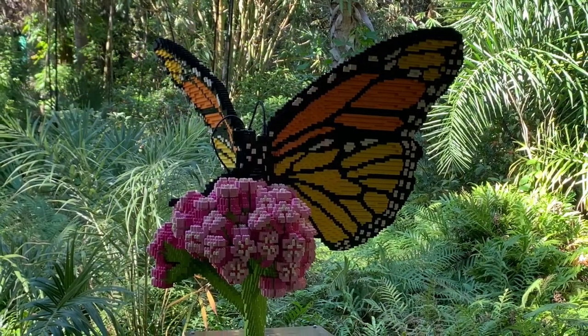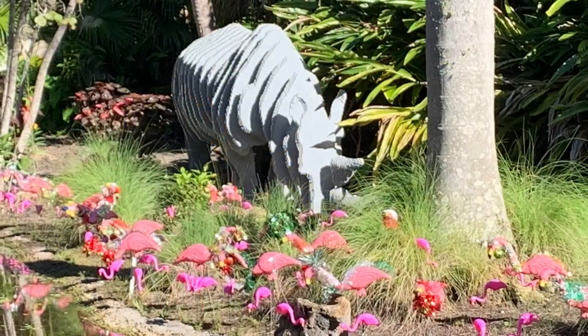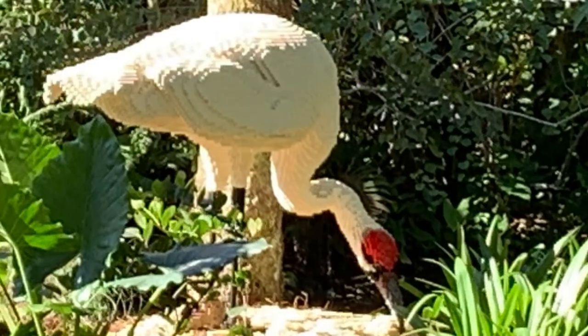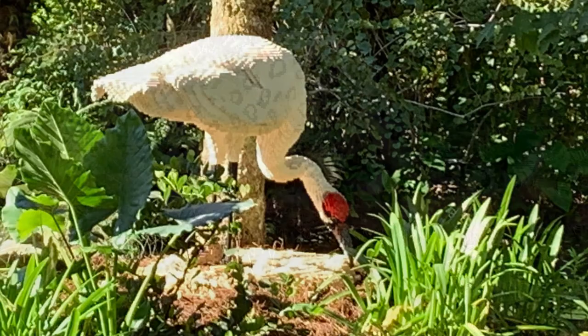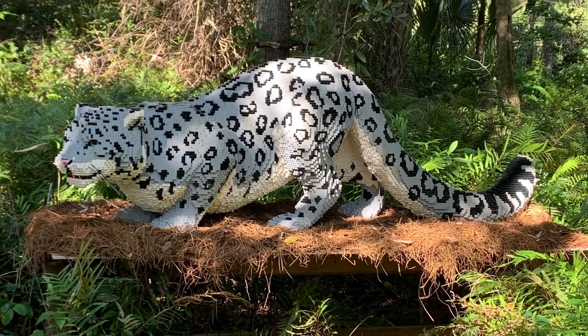This monarch butterfly took over 39,000 Legos to make it. This rhino used over 88,000 Lego bricks, and the crane only used 43,000. This is a snow leopard, which also took 43,000 Lego bricks.